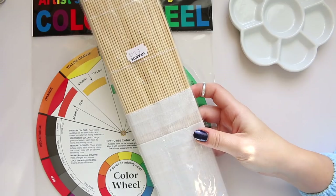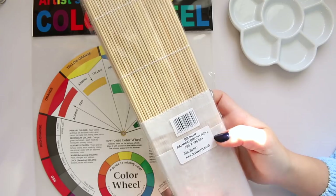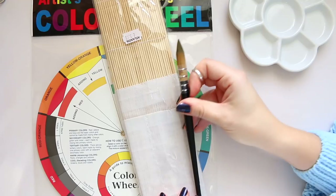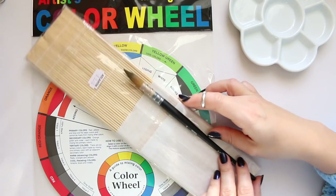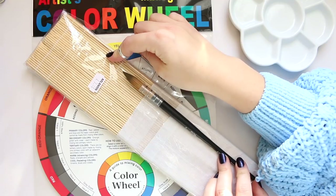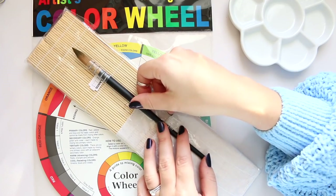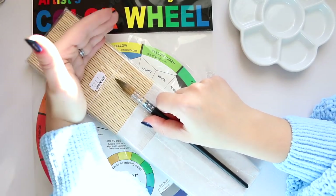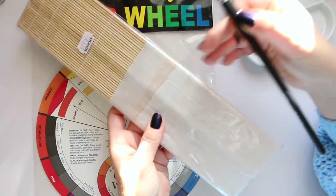Next I got this bamboo brush roll. I actually expected it to be a bit smaller. Taking my biggest brush, you can see it ends here but there's still a whole section I don't really need. If you love tall, long-handled brushes that's a bonus for you, but I'd prefer if the roll were shorter — it just feels a little too long for my needs.